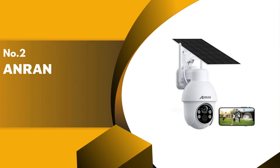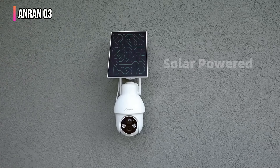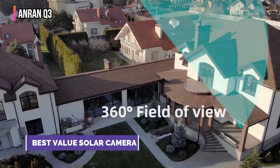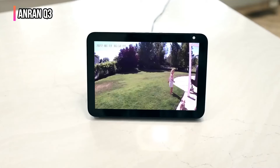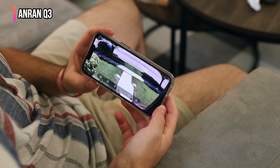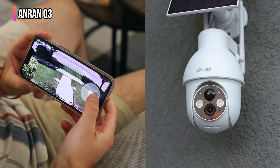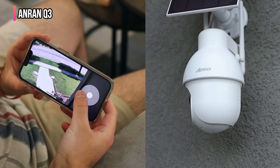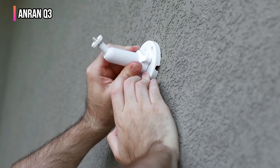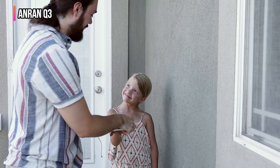The second product on our list is the Anran Q3. The Anran solar security camera enhances home security with its 360 degree panoramic view, eliminating blind spots for total property coverage. It delivers sharp 2K images and, with its four spotlights, provides color night vision for superior low-light surveillance. Its smart siren and spotlight act as effective deterrence against intruders, activating automatically in response to unexpected movements at night.